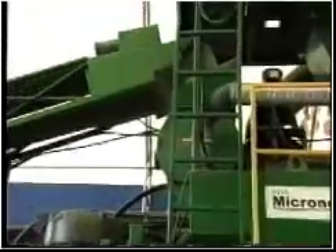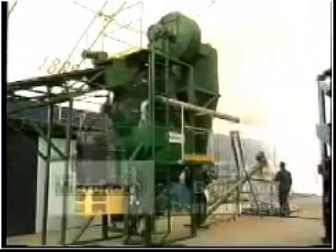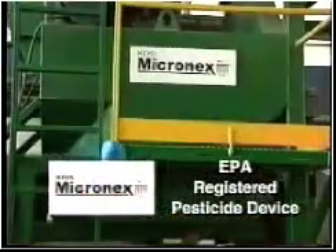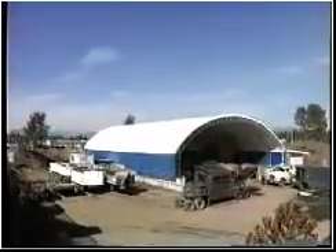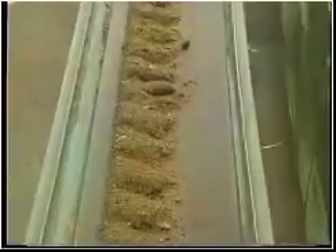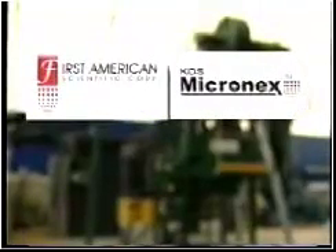Protected by both device and process patents, the KDS Micronex has also been identified as a registered pesticide device by the U.S. Environmental Protection Agency. In a world where the production of waste is increasing at an alarming rate, First American Scientific Corporation and its KDS Micronex technology offer practical, economically sound solutions, turning waste into resources.